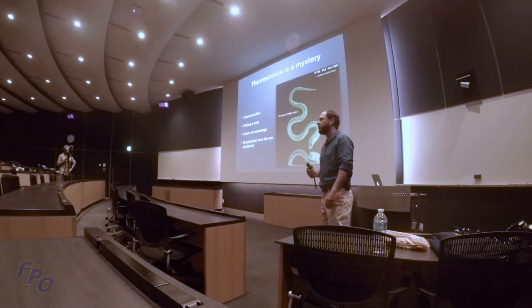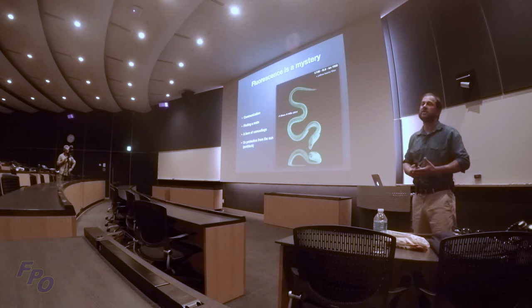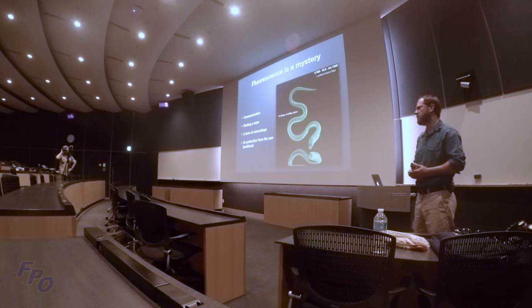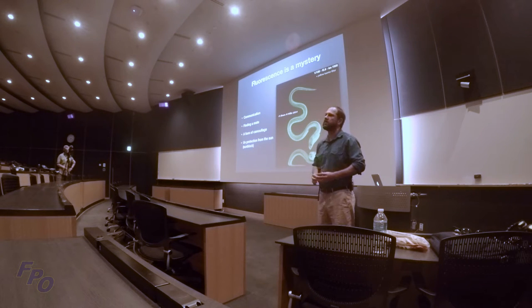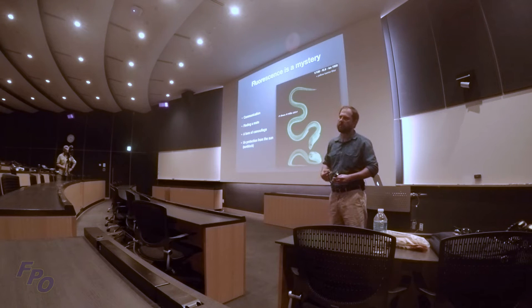Fluorescence is still a mystery — scientists are still trying to figure out why animals fluoresce. Some reasons include communication, finding a mate, forms of camouflage, or UV protection like sunblock. There's not a lot of research done on it yet. You may have seen the National Geographic photo of a fluorescing turtle that went viral — you never know what you'll find. I even bring a blue light when I'm hiking at night in the jungle up north, just to see if anything fluoresces.